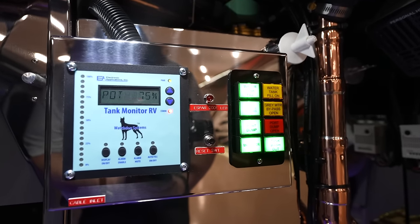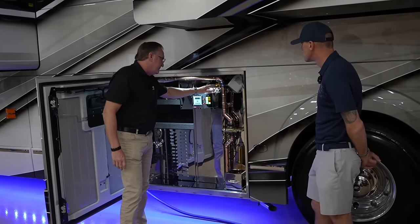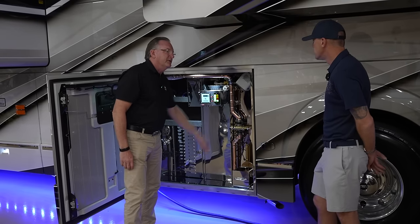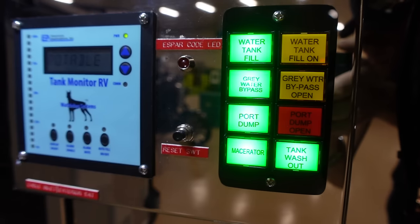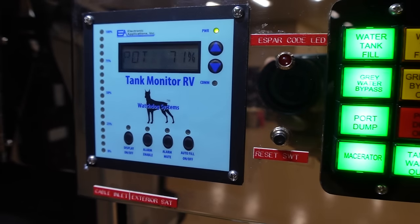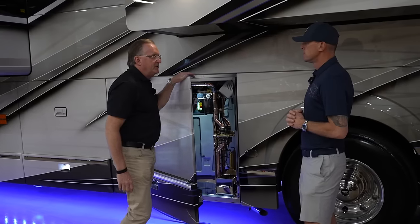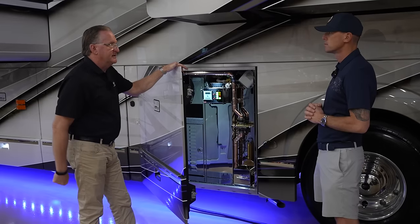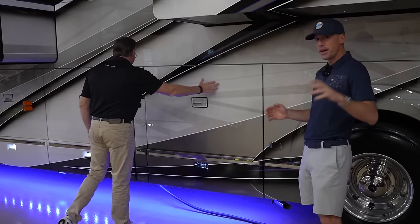There's an electric valve press button for washing out the holding tank — just press a button and it uses the water pump. Liberty Coach always had a manual valve for this and switched to electric in the 2023 model year. There's also the ability to manually fill the fresh water tank or flush the holding tank through the bung if everything fails.